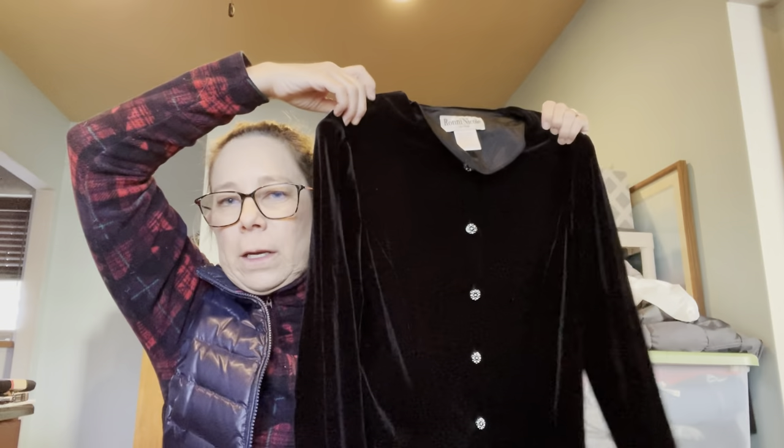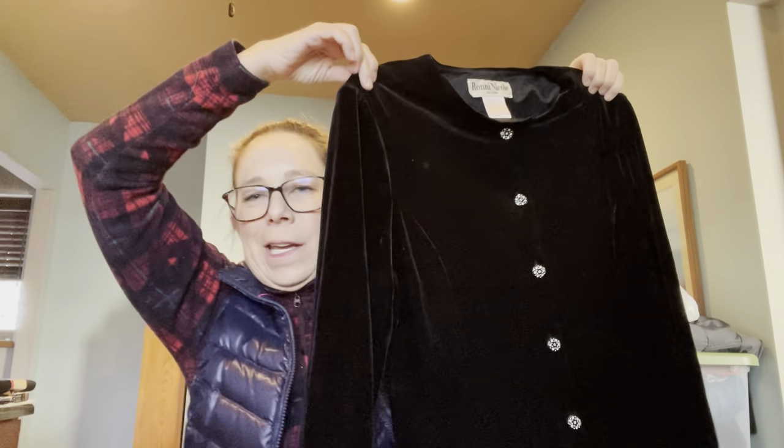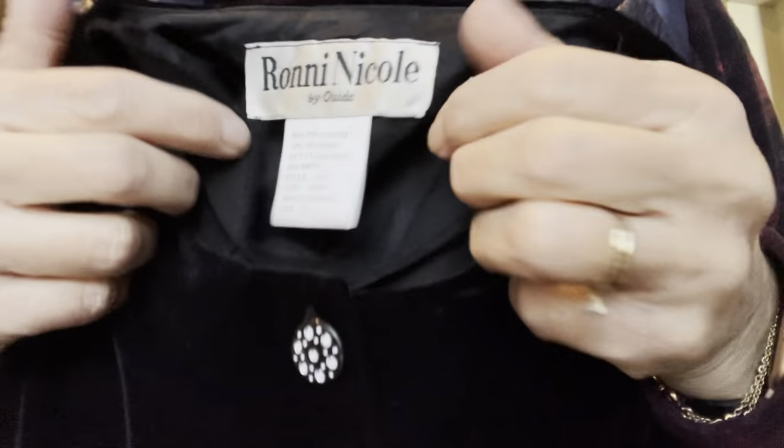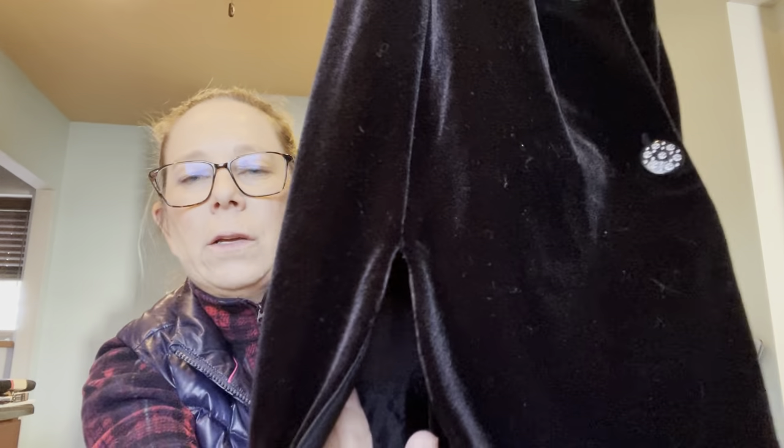It would be really cute with some booty boots. Then I picked up this — probably 90s or Y2K — like a black velvet shirt jacket. It's kind of a dressier thing. Look at the buttons! The tag says Ronnie and Nicole, size large. It's in great condition and it's got a really cute detail at the bottom — a little split — which I thought was kind of cute. I'm guessing $25 or so for this one.